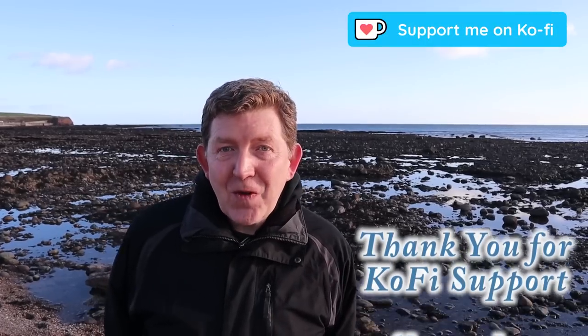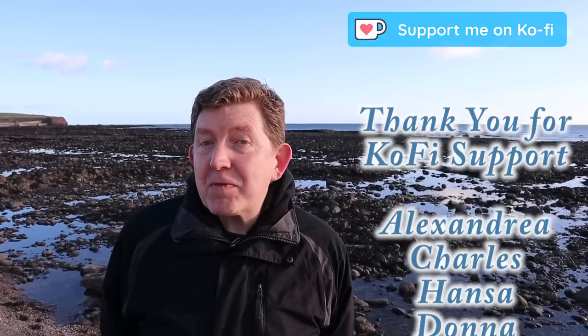Hi, Scottish Mudlarking here with Nicole and Craig. Today we're doing something a wee bit different. We've come along to a place we've never filmed in before - we've come along to Arbroath, and we're here to see if we can find some blue willow pattern pottery.